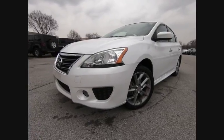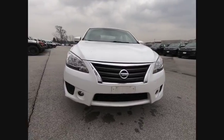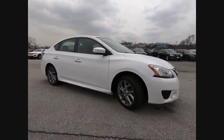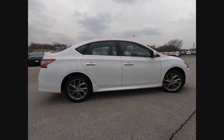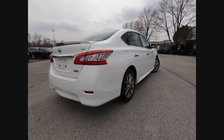The 2014 Sentra. With its spacious and versatile interior and stellar fuel efficiency, the Nissan Sentra is the obvious choice for anyone who wants to enjoy a stylish and comfortable ride and is priced below $10,000. This vehicle has less than 65,000 miles.